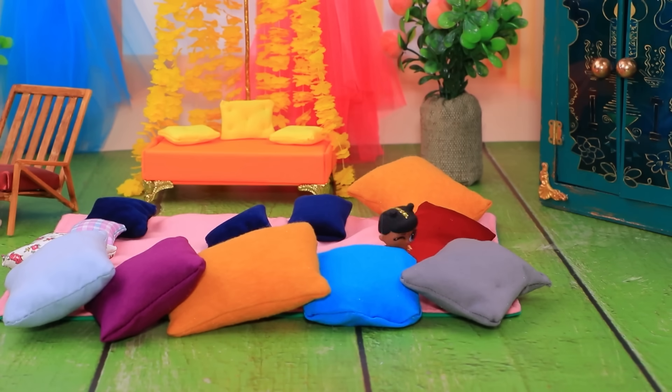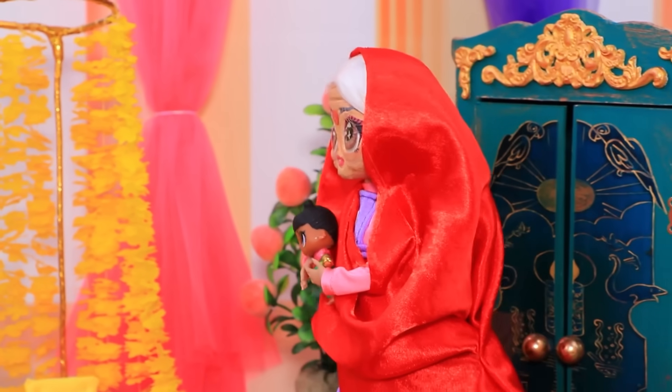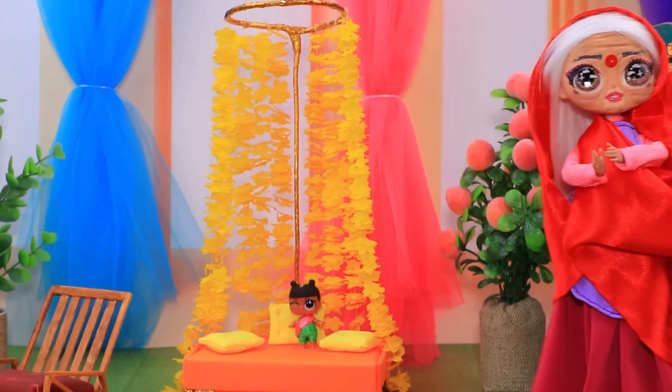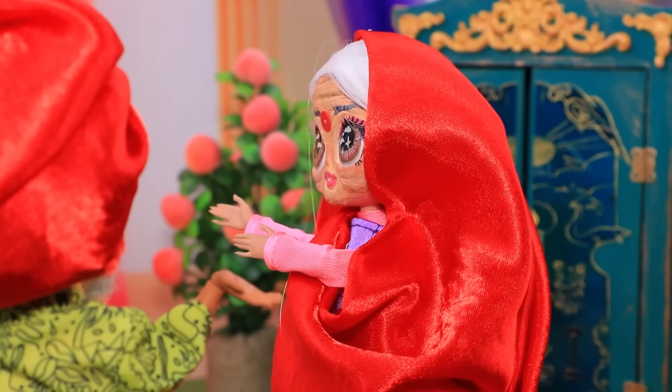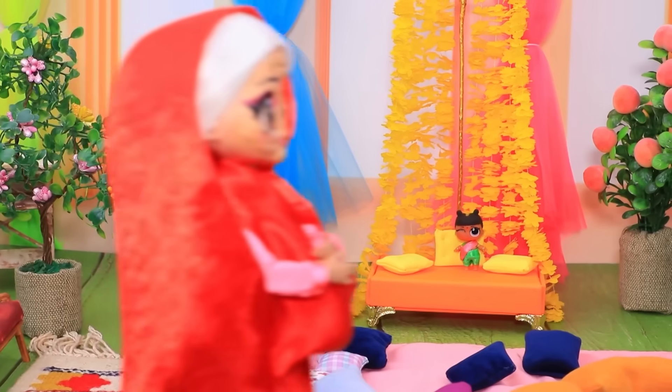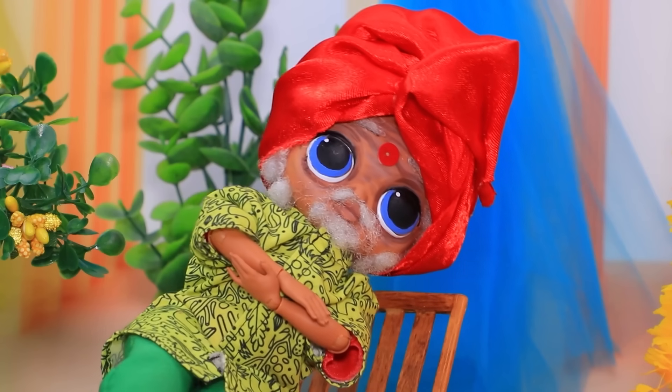Pero Puja no quiere quedarse quieta. Tienes mucha energía. Puedes moverte por el sofá. Farouk, cariño, vigílala. Me encantaría. Estaré tan atento como siempre. Pero se durmió.